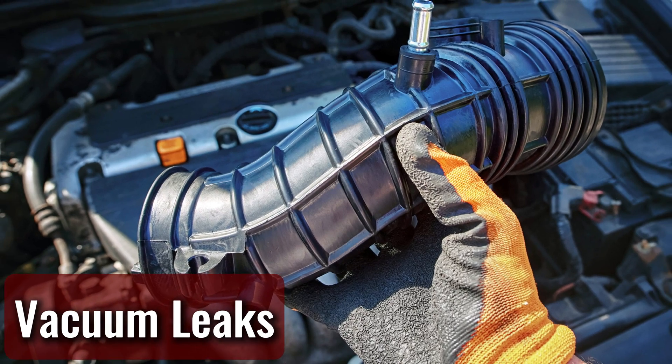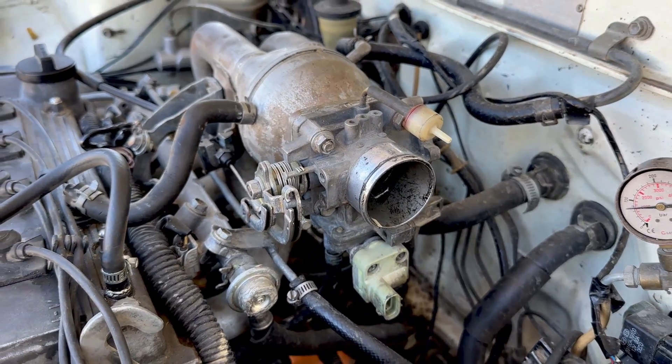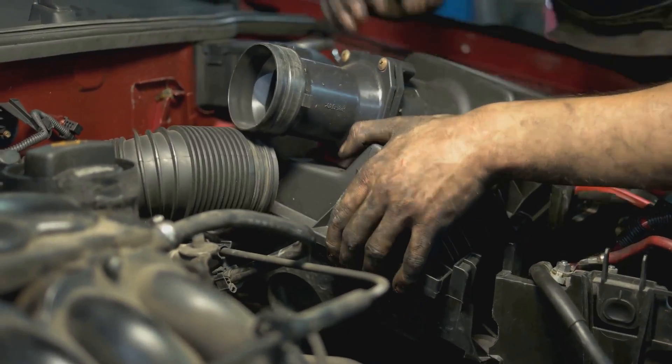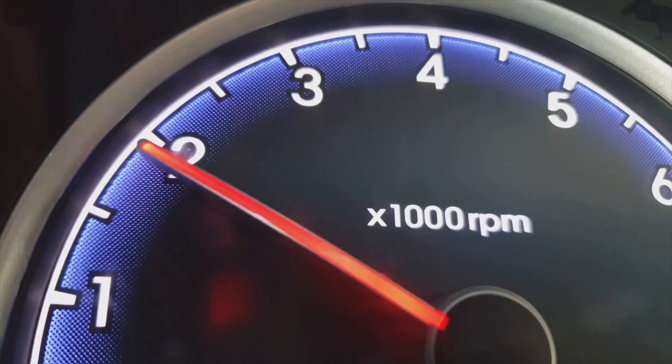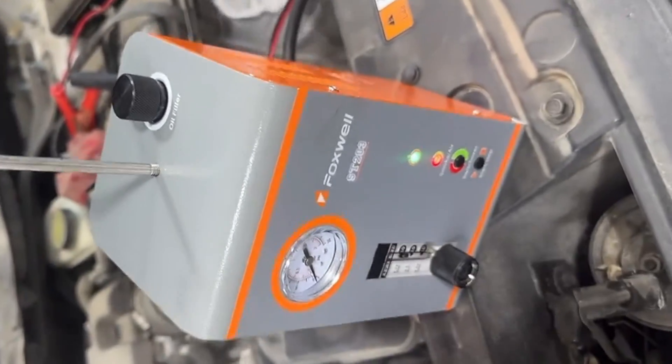Vacuum leaks. Normally, the throttle body and plate regulate how much air enters the engine's intake for combustion. However, vacuum leaks bypass this control, letting unmetered air slip in. This extra air often causes the engine's RPM to rise unexpectedly. The only real fix is to track down and repair the leak, through a careful visual inspection or by using a smoke machine to detect escaping air.